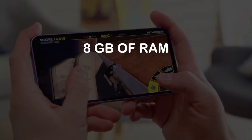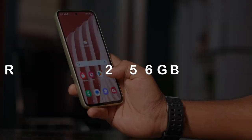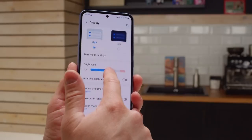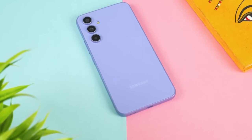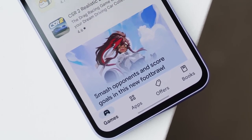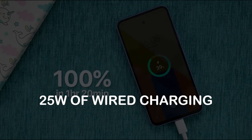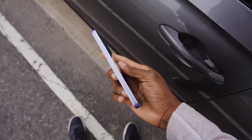With 8GB of RAM and an option for 128GB or 256GB of internal storage, your memories, media, and creative endeavors are always at your fingertips. And the icing on the cake — microSD card support of up to an astonishing 1TB, ensuring there's no limit to what you can store. The Galaxy A54 5G houses a 5,000mAh battery backed by 25W wired charging to help you stay powered throughout the day. This device also proudly carries an IP67 rating, providing water and dust resistance, offering peace of mind for your everyday escapades.